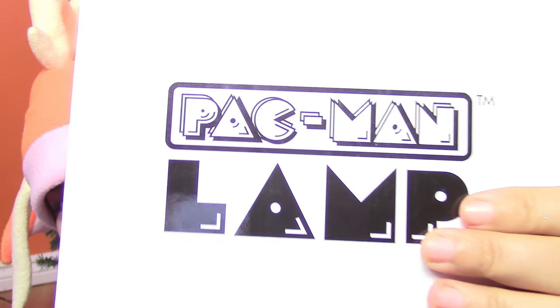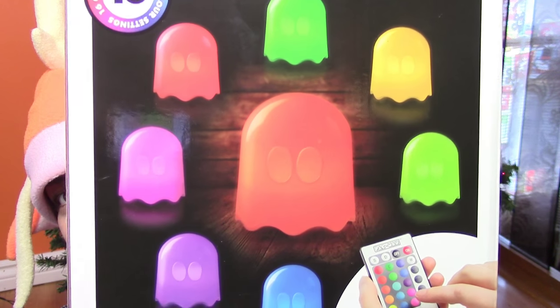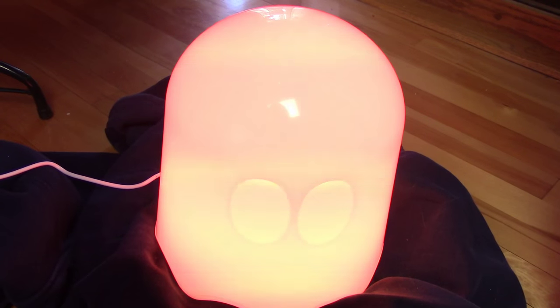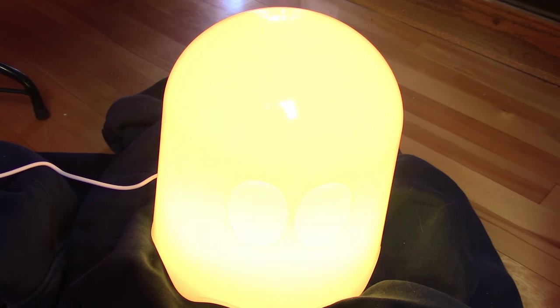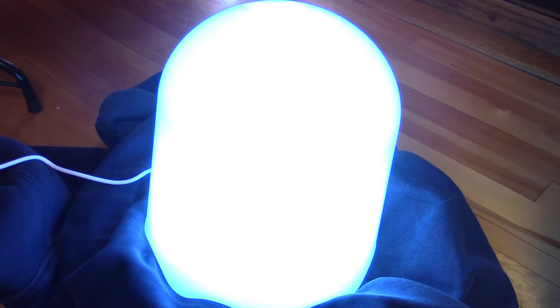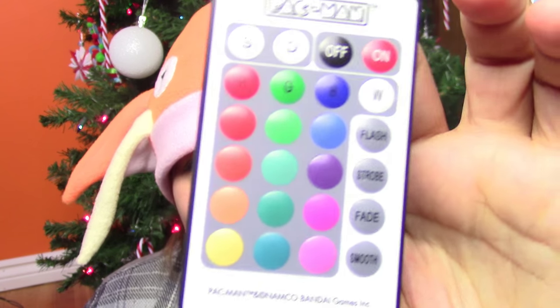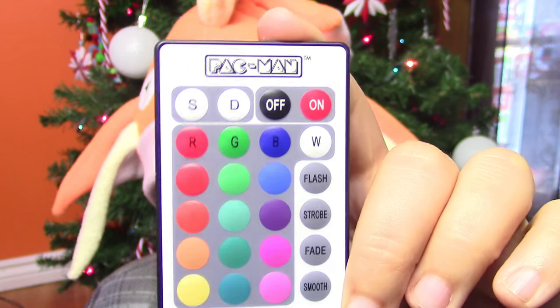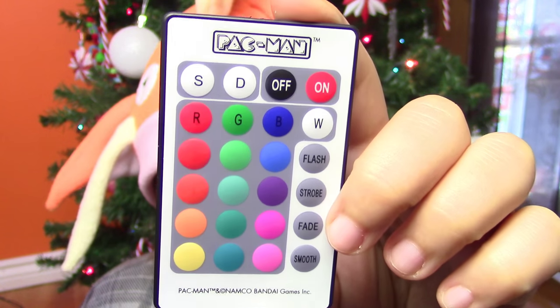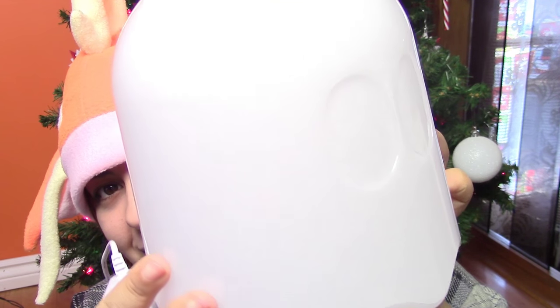Next, I got this Pac-Man lamp that glows all sorts of different colors, and I absolutely love this. This is going into my craft room slash collection toy room, and I will show you guys a tour of that once I finally decide to clean it up. What I really love about this is that it comes with a remote with all the different colors that you can change — it can do a fade, a strobe, you name it. It's pretty geeky.